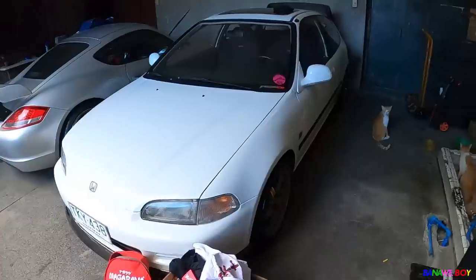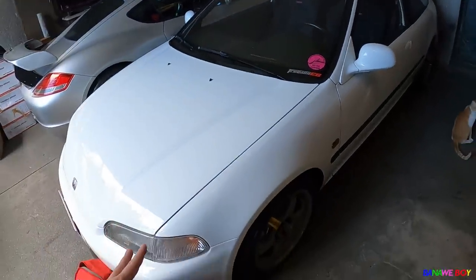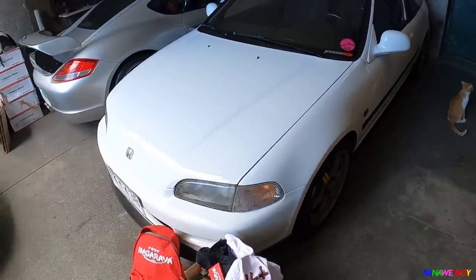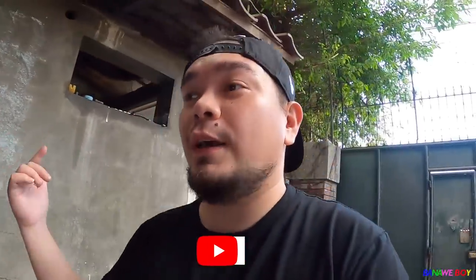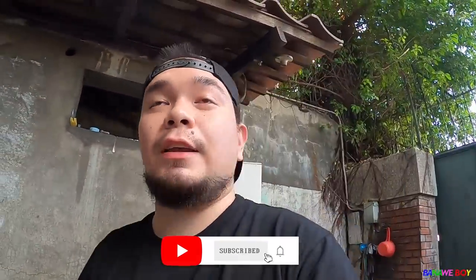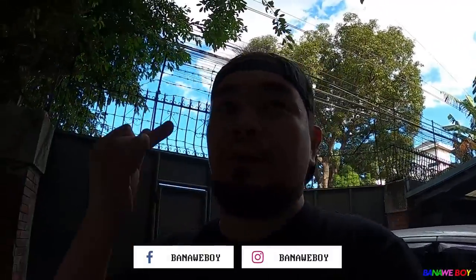Thank you everyone for watching. We're done with the EG vlog — this is the EG. Grabe lang talaga experience with this car. Again, thank you for watching — please do like this video, subscribe on our YouTube channel, and follow all of our social media accounts: TikTok, Facebook, Instagram — banaleboynospace. Again, thank you very much, see you guys soon, bye!